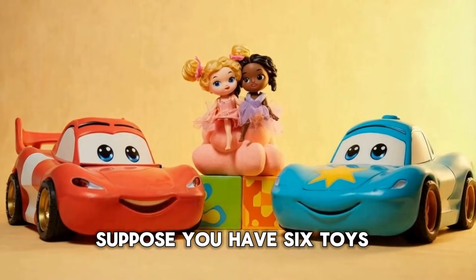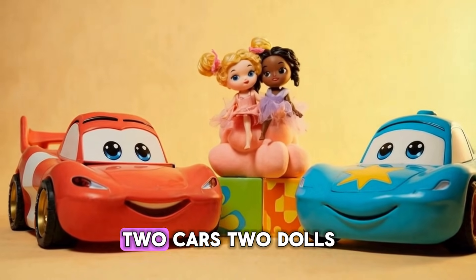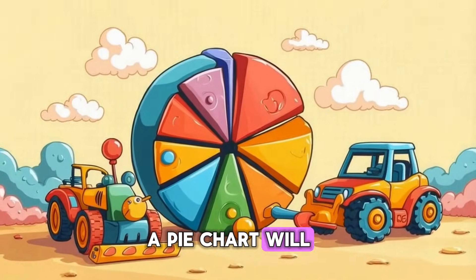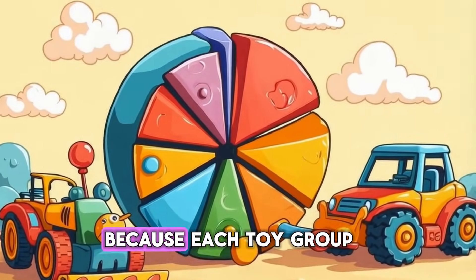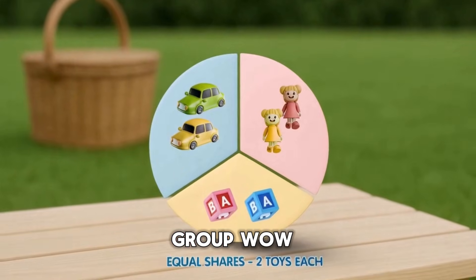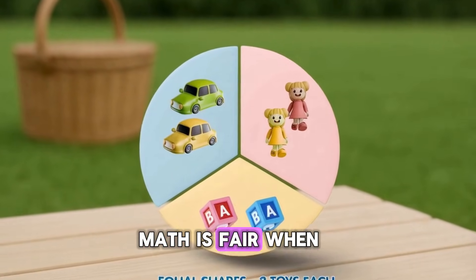Let's try with toys. Suppose you have six toys: two cars, two dolls, and two blocks. A pie chart will show three equal parts, because each toy group is the same. That's one-third for each group. Wow, math is fair when it comes to toys.